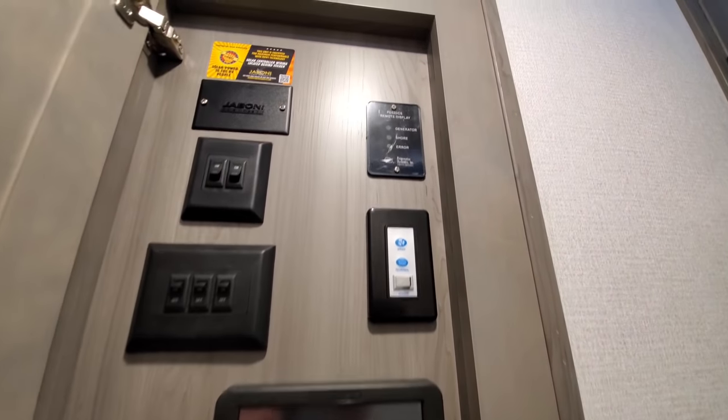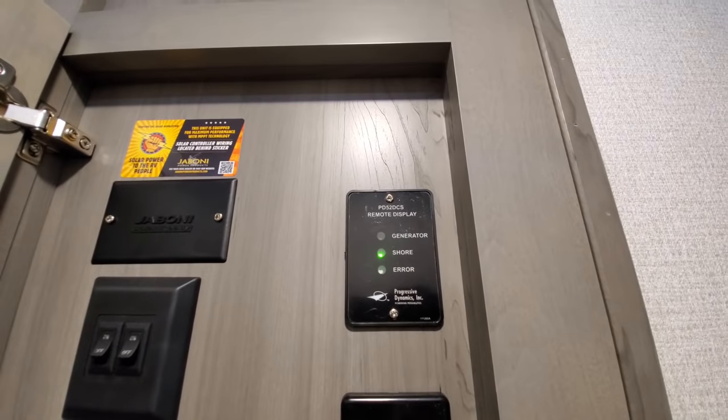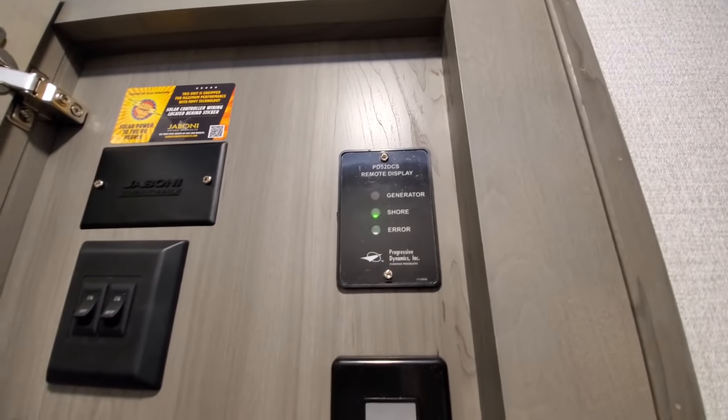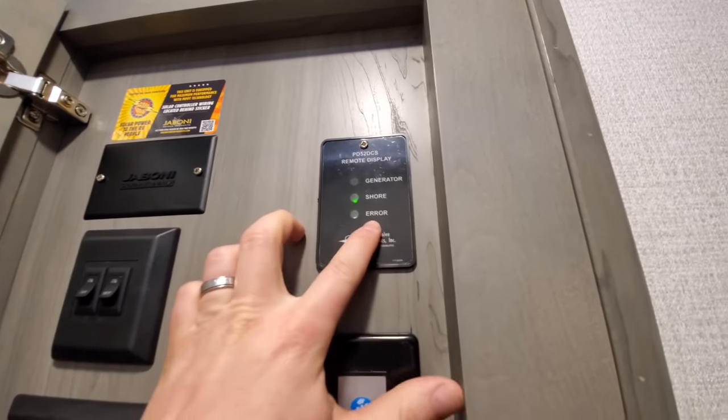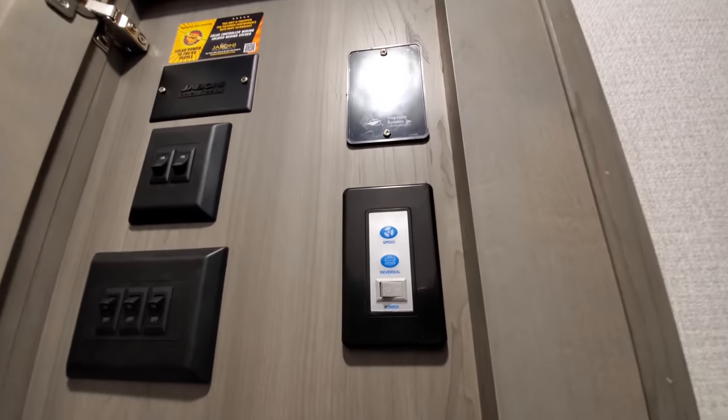Built-in surge protector — right now we're on shore power. If you add a generator it'll tell you where the power source is coming from, and there's an error code display below if something is happening. You've got your 12-volt fan right here — that's your ceiling fan in the back, which is currently not running.